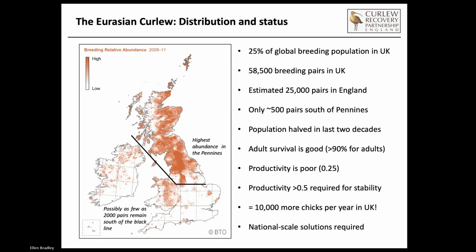With the context that we've got about a quarter of the global breeding population in the UK, the last estimates are around 60,000 breeding pairs, but they are many years out of date now. It's very likely that the current level of breeding pairs in the UK is quite a bit lower than that. We know they're in long-term decline. One of the big questions is what really is the absolute breeding population in the UK. About half of those pairs are estimated to be in England, but that 25,000 may be very much towards the upper limit of the error bars today. We've only got about 500 pairs south of the Pennine chain, and the population overall has halved in the last two decades.